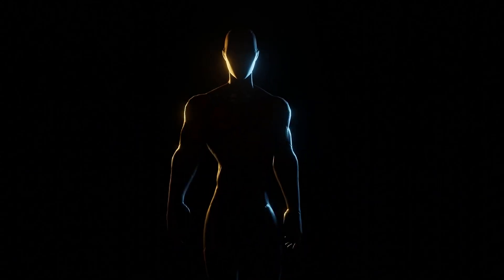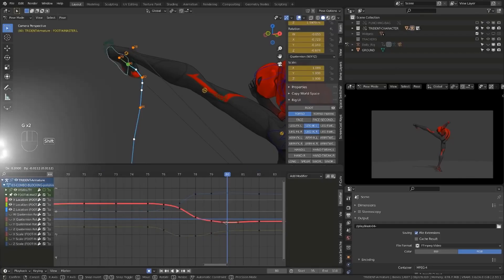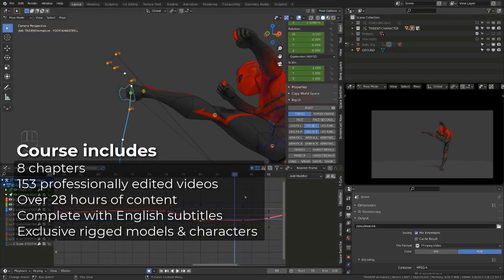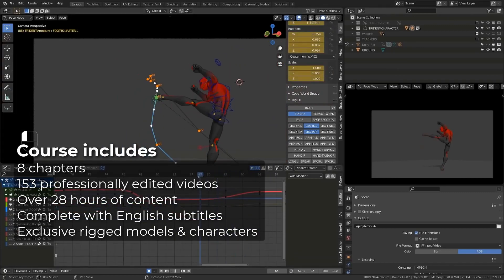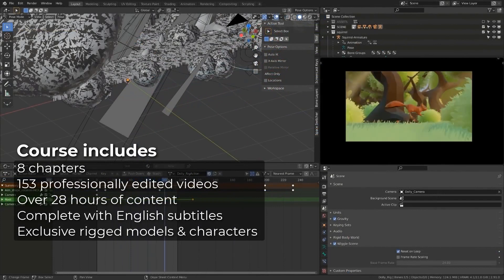Hey guys, I just wanted to create this quick video to let you know that the anticipated Alive course has been released a few hours ago. If you get the course, you will have more than 150 videos, over 28 hours of lessons and exercises, in addition to all the Blender files per lesson.